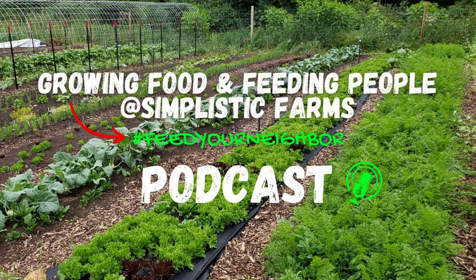Welcome to the Growing Food and Feeding People podcast. Whether you're a backyard gardener, a market gardener, or a small-scale farmer just starting out or a seasoned grower, this show is for you. Join us as we share tips and tricks, tactics and hacks for growing food for yourself, your family, and your community, as well as sharing stories from the field and other growers and farmers making a difference in their local food webs. My name is Cody, and I will be your host, so let's get growing.